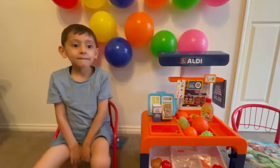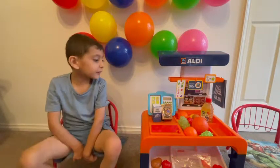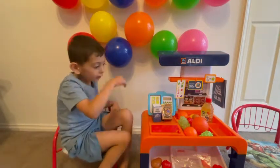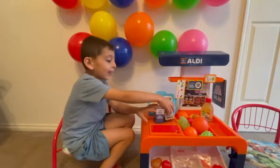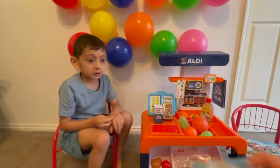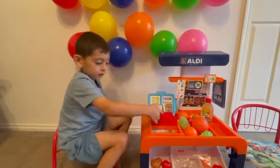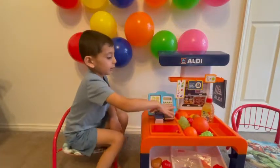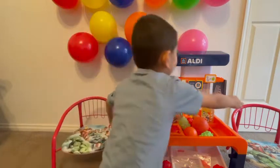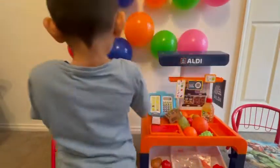Hi, how are you today? Good. I would like to buy milk and cereal. Do you have that? Yes. Okay. I would like — I already scanned them. How much are they? They're ten dollars. Okay. Here is ten dollars. Thank you so much. Can I have the milk and the cereal? Maybe you need it in a bag. Yeah, I prefer to have them in a bag, just in case I don't drop them.